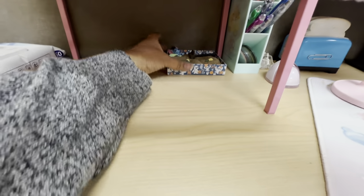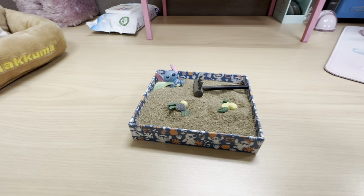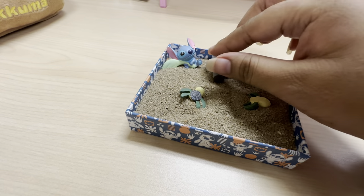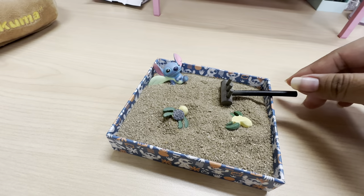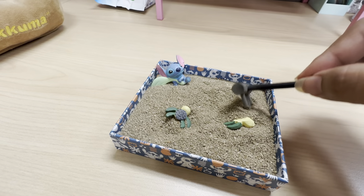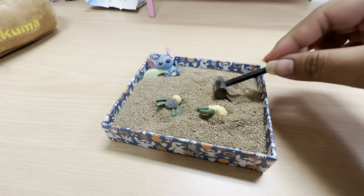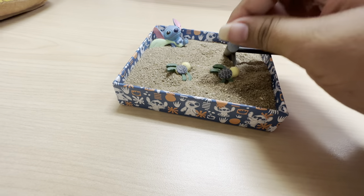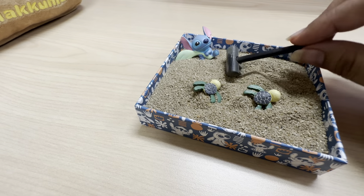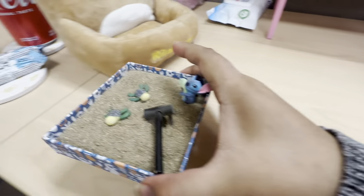And then under here, I'm going to pull this out. So right here, I do have a Stitch Zen Garden. I was debating on adding this to my desk, and it took me a while, but finally I was like, let's just add it. So on some days when work is really heavy or if I need to take a break to just gather myself and relieve my stress, I'll go ahead and use this. That's the point of it — it's a Zen Garden. He has turtles in here and he's just chilling. So I really like having that.